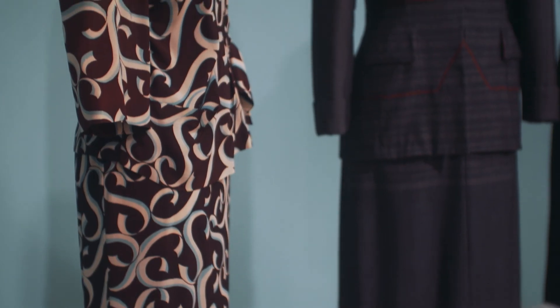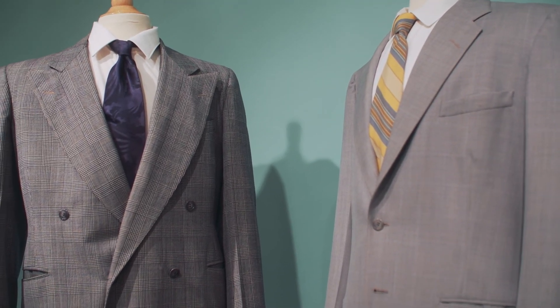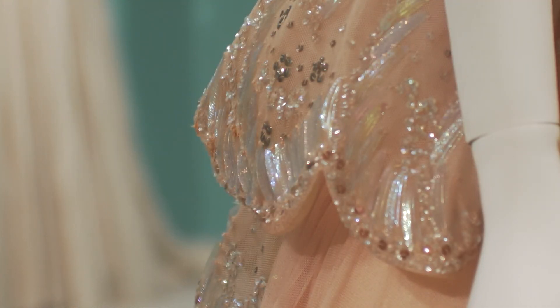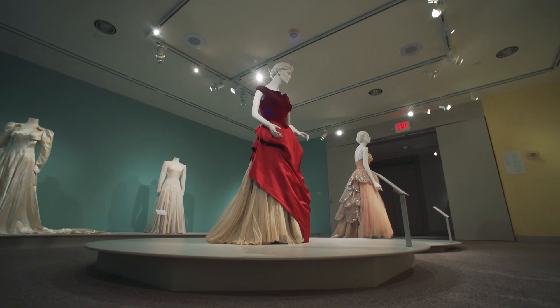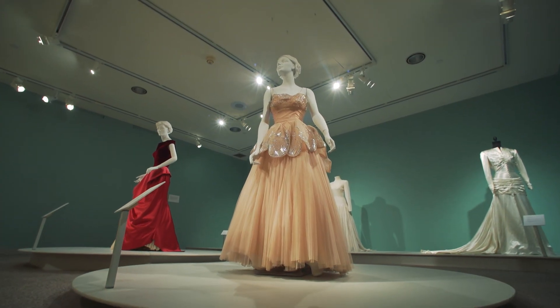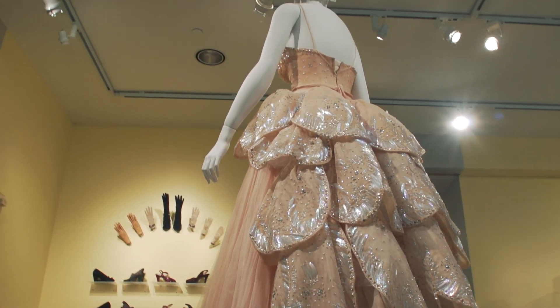This period was really when America broke free of the domination of Europe in terms of fashion design. The next room of the gallery moves into the New Look — after the restrictions of the early 1940s during wartime, you emerge into an exuberant period of design.